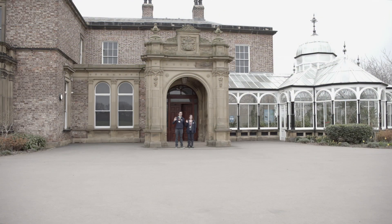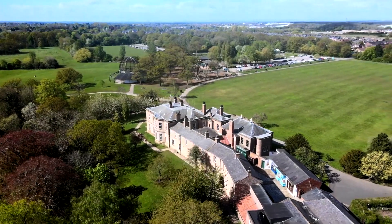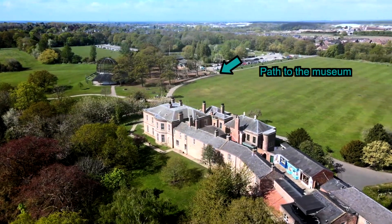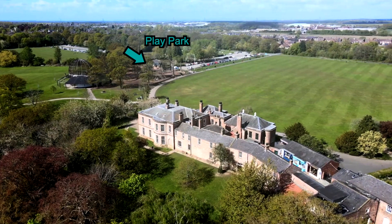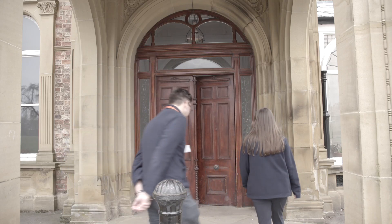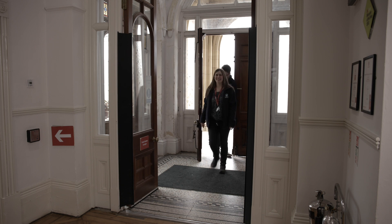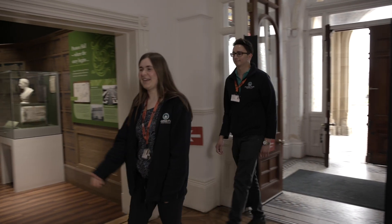Welcome to Preston Park Museum and Grounds, we look forward to your visit soon. Come on inside with us. So when you arrive, we'll ask your teacher to sign in over here.